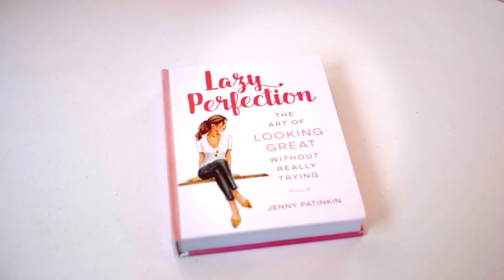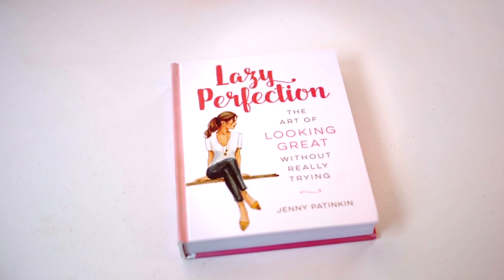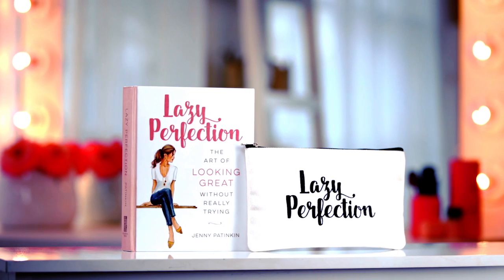That's why I developed my own approach to beauty and wrote my very first book, Lazy Perfection: The Art of Looking Great Without Really Trying. This book is going to show you how to use my lazy perfection methodology to get a look that's easy and flattering, without a bunch of complicated steps.